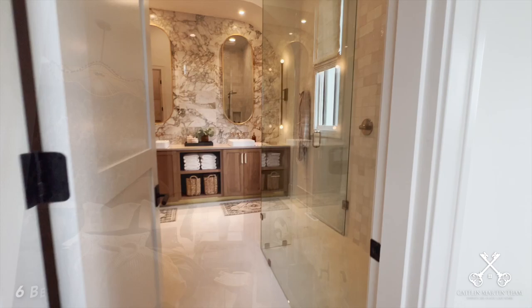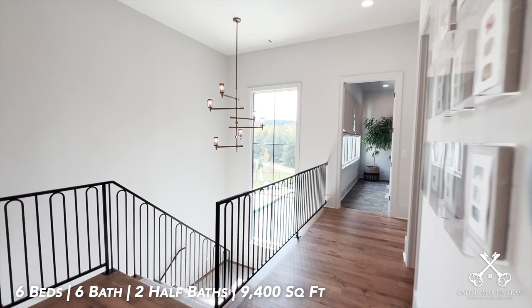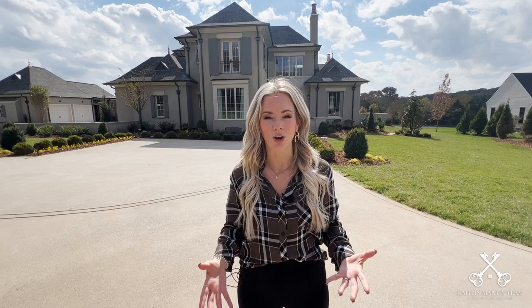This Legends Home is six beds, six full baths, two half baths, and sits right close to 9,400 square feet. It is listed for just under $7.95 million.